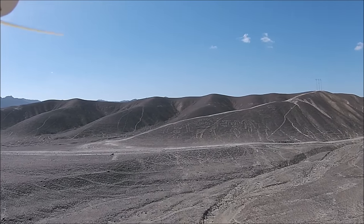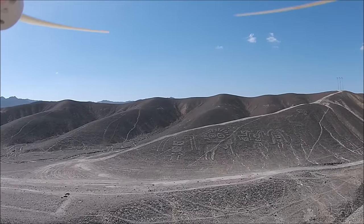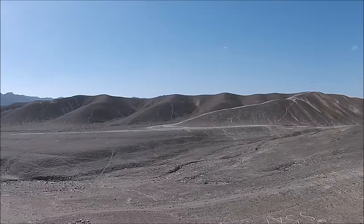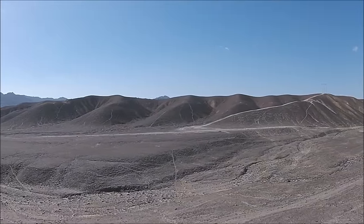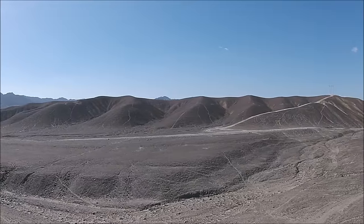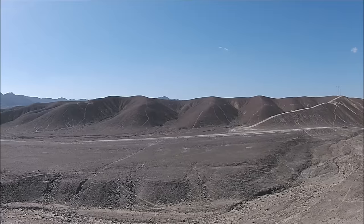Here we are at Palpa, which is about two hours from Nazca, and here you see the not-so-famous Palpa figures. They were created by the Paracas culture before the existence of the Nazca culture, and were likely made about 500 BC. If you look carefully in the mountains on the left...